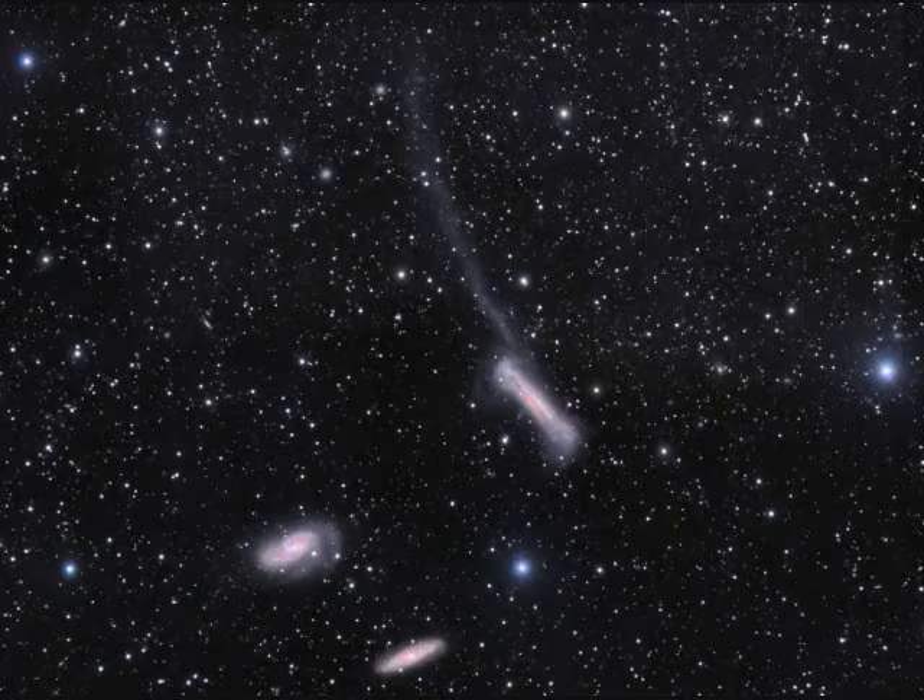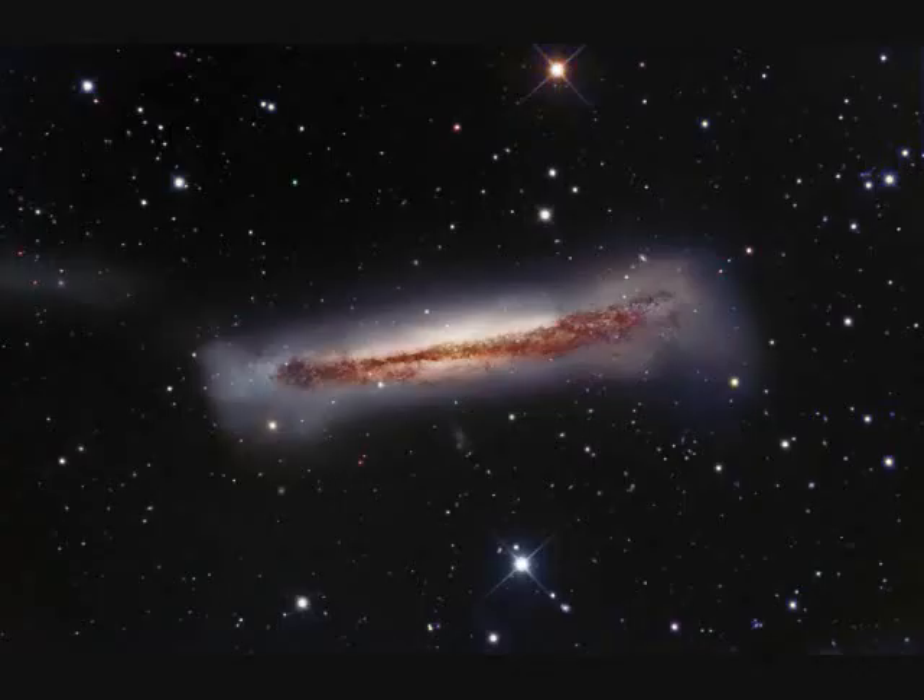Known as the Leo Triplet, these three galaxies are interacting with each other. NGC-3628 is in the middle, M65 at the bottom edge, and M66 to the left. The tidal tail is 300,000 light years long and has warped the galaxy.